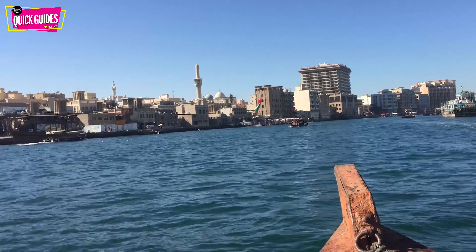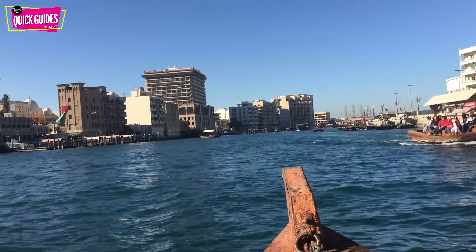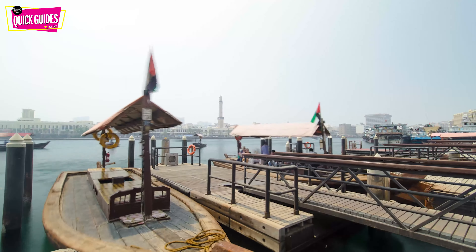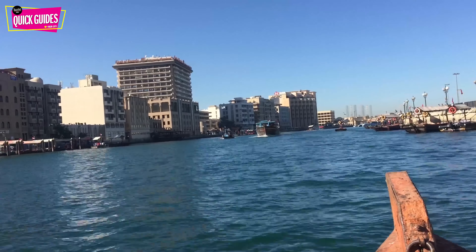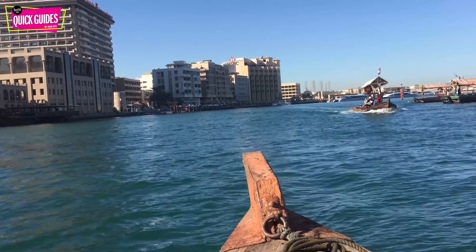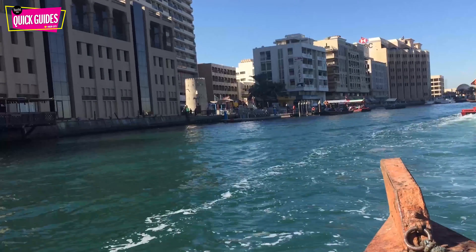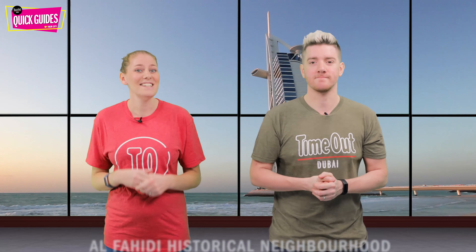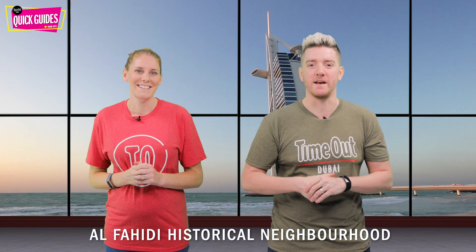First on the list today is an Abra ride across Dubai Creek. The ideal way of exploring old Dubai is to get lost wandering the streets and traversing the Dubai Creek. A ride across the creek is available from multiple points and multiple times per hour. Hop on an Abra, pay your one dirham fee — yes, just one dirham — and take in a unique perspective of Dubai's most historic quarter. It's a brilliant way to get around and costs almost nothing. Fantastic.